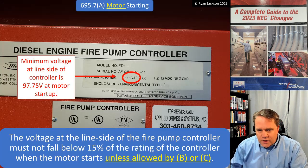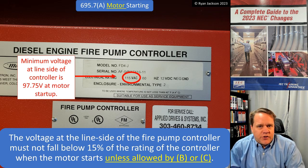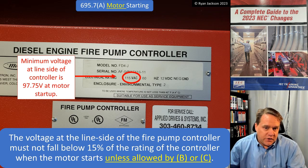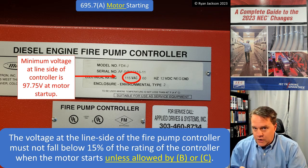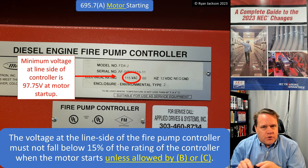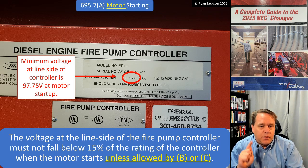So here's what changed: motor starting voltage. The voltage at the line side of the fire pump controller must not fall below 15% of the rating of the controller when the motor starts, unless allowed by exceptions (b) or (c). One thing you have to be really careful about — both on a test and in the real world — is that we express voltage drop as a percentage, but a percentage of what? In this application, it's a percentage of the fire pump controller rating.